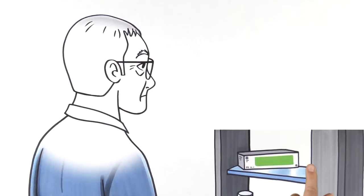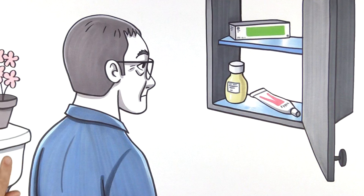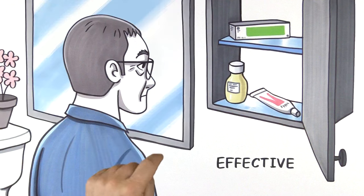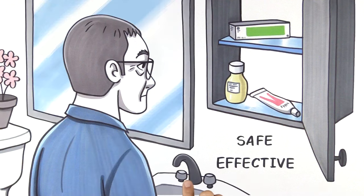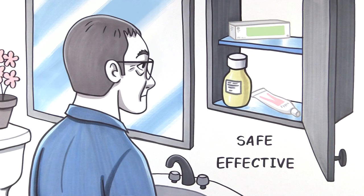Before a prescription drug reaches your medicine cabinet, regulators and researchers work to make sure that it's not just effective but also safe for you to take. Yet data shows that as many as one out of every three drugs approved in the United States has safety issues. How is this possible?